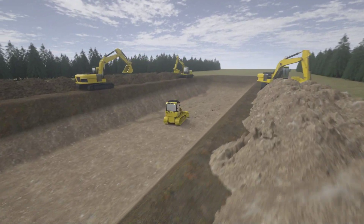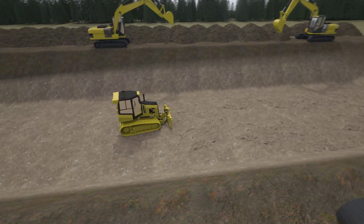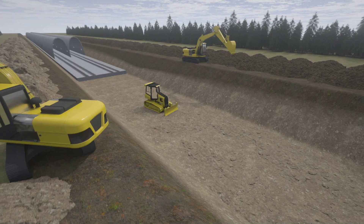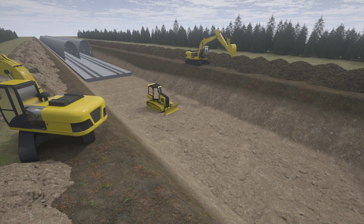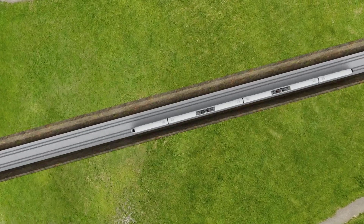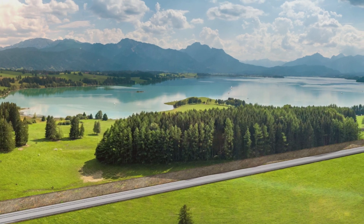Greater amounts of concrete are, of course, necessary compared to conventional construction methods, but the CO2 generated would be offset after around two years due to less traffic on roads. The low-impact railway system enables the rapid construction of green belts of mobility, and these can make an important contribution to Germany's climate neutrality.